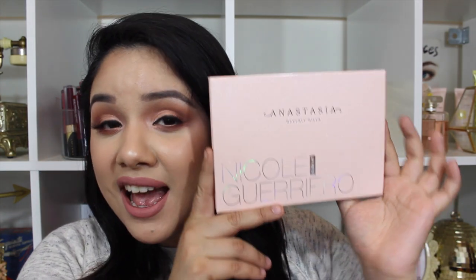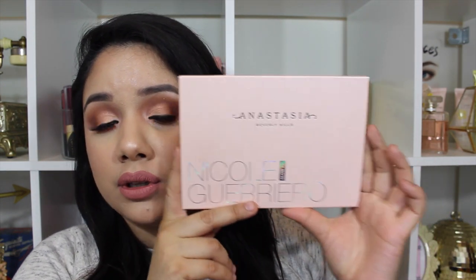The other highlighter I've been loving is the Anastasia Beverly Hills collaboration with Nicole Guerrero — the Nicole Glow palette. Honestly, the packaging is adorable, so how could I not get it? Anastasia Glow palettes are really, really great. Nicole Guerrero is an OG and I had to pick it up. She's definitely one of my favorites.